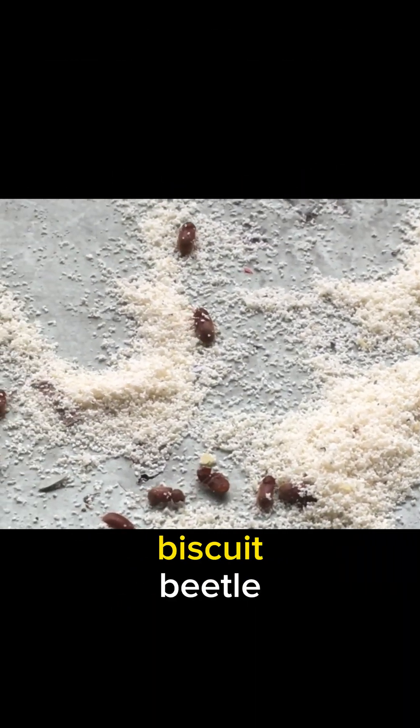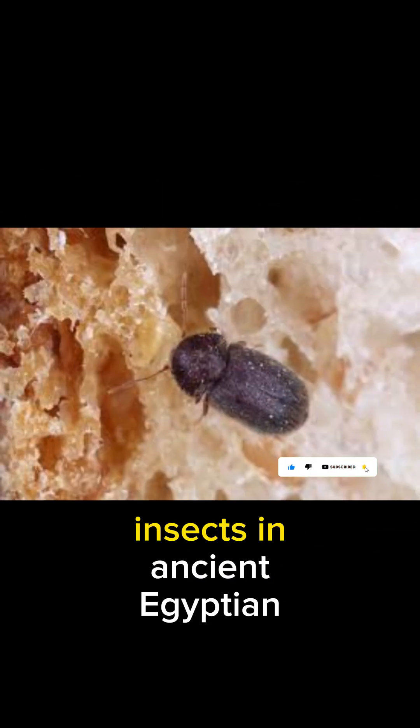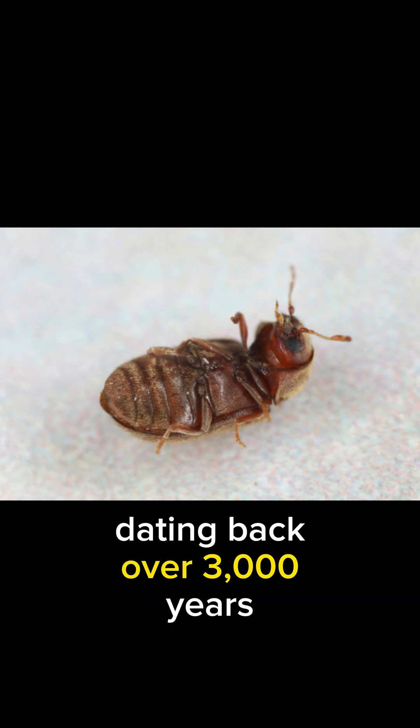For a surprising fact about the Biscuit Beetle: researchers have found evidence of these resilient insects in ancient Egyptian tombs, highlighting their historical presence dating back over 3,000 years.